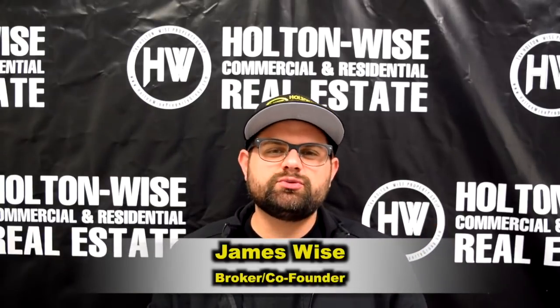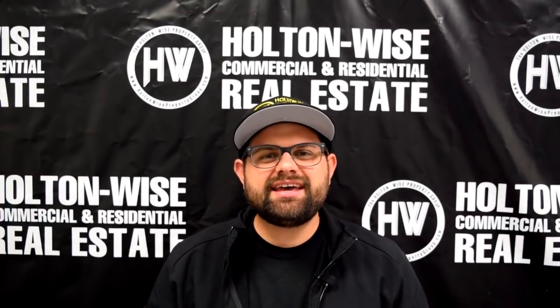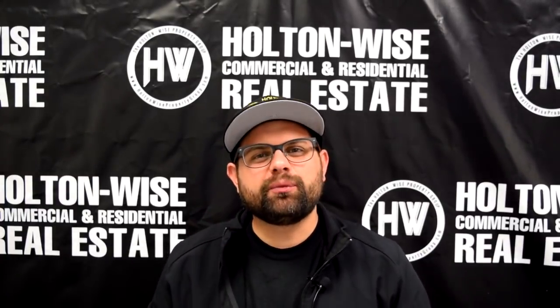Hey real estate investors, James Wise with Holton Wise. Today's investment opportunity is very special and unique. What I have for you today is two houses for the price of one.